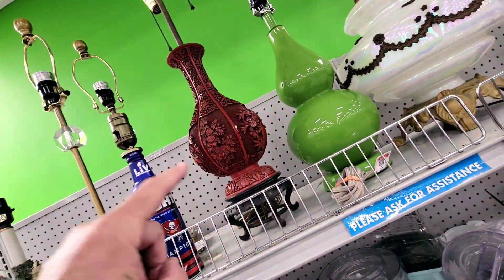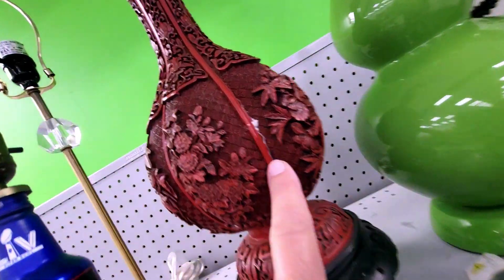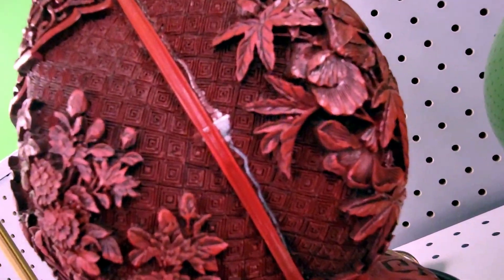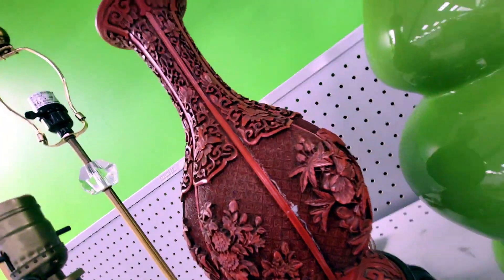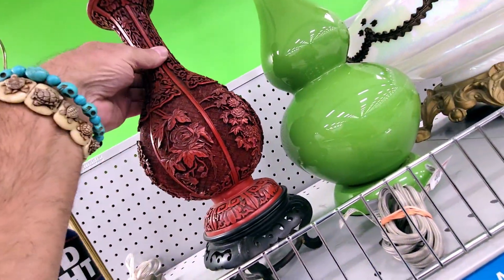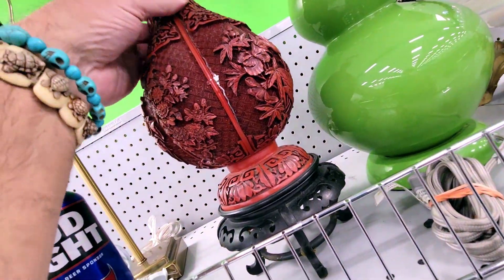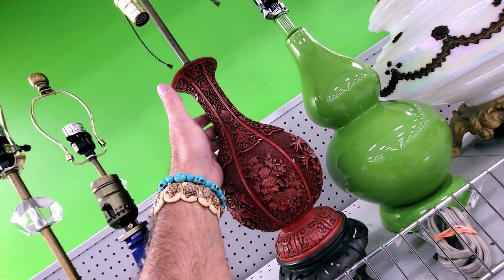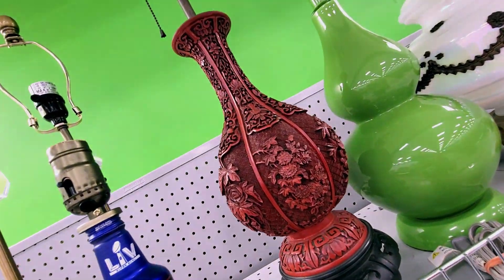Check it out — it is a cinnabar Asian lamp, and I've been looking at it. It's got some damage right in there. I was so close to getting this thing. It's 20 bucks too. That sucks — separation damage. I just can't do damaged stuff, man. I get burned. But yeah, that was so close.